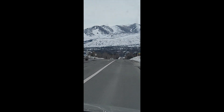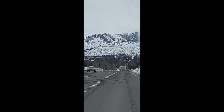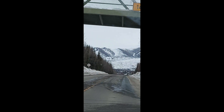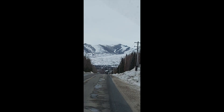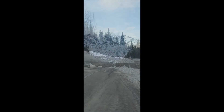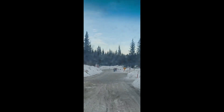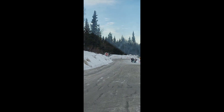If Alyeska Resort is somewhat far to ski, there is a place right in the heart of Anchorage, Alaska that could be a good alternate for skiing. Just north of Bicentennial Park, on the eastern side of Anchorage, along State Highway 1, close to Chugach State Park — which is at the base of the Chugach Mountains — is what is known as the Hilltop Ski Area.